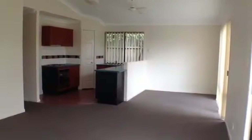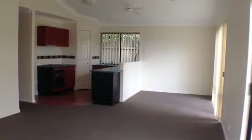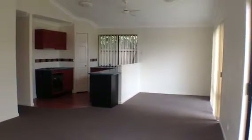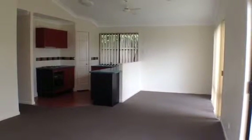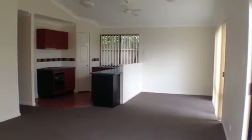This concludes our walkthrough tour of Unit 96 of Oxley Mews Estate, which is 35 Ashridge Road at Darra. This is Maison Real Estate. If you do have any further enquiries about the property, please contact the office.